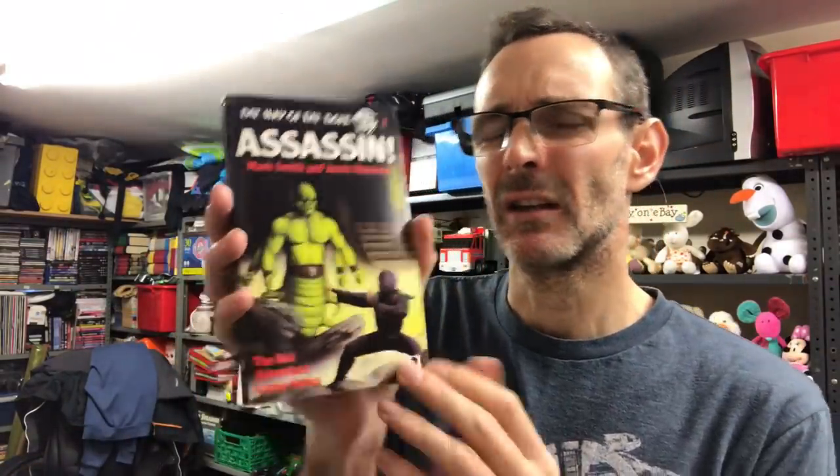This Sword of the Samurai I think is on for £10 as well. These are Fighting Fantasy with the green band across the top - very collected, a numbered series same as the others. This one, Way of the Tiger Assassin, not quite as much value - I think that's on at £8.